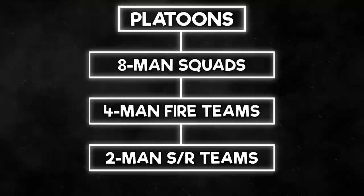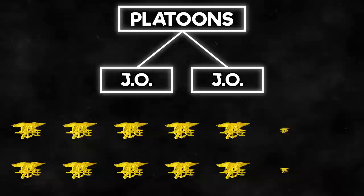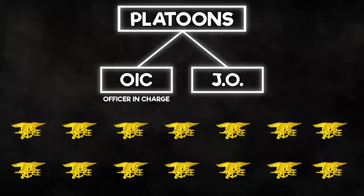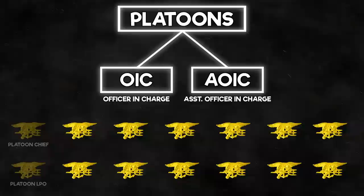For the platoons, they are run by 2 junior officers, with the senior one — typically an O3 — being the platoon leader. The other 14 personnel are enlisted. The top officer is the OIC, which stands for Officer in Charge, and the other officer is the AOIC, or Assistant Officer in Charge. There's a platoon chief and a platoon LPO, which stands for Leading Petty Officer. The 12 other SEALs take up roles such as platoon medic, sniper, breacher, weapons guy, etc.